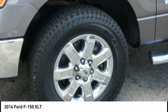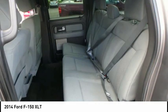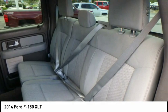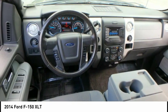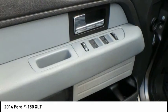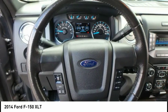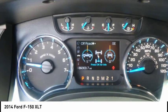This beauty is sure to make you the talk of the neighborhood. So call or drop in for a test drive today. We'll see you next time.